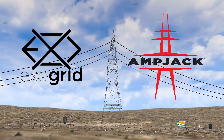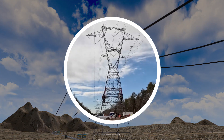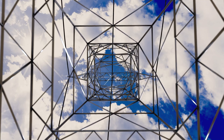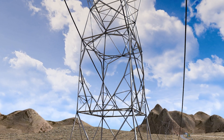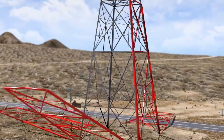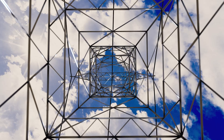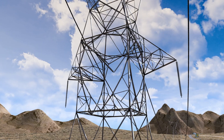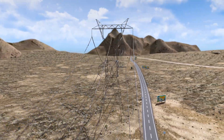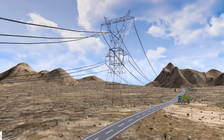ExoGrid can also be used in conjunction with the AmpJack Tower Raise system to add circuits to the middle of the tower. First, the AmpJack system is installed on the existing tower. The tower is raised to the required height, ensuring safe clearance to the ground and maintaining proper spacing for the upper circuit. Next, a specially designed mid-body extension is added, creating a wider window in the middle of the tower, allowing ample insulation clearance for the new under-built circuit. Then, the AmpJack system is removed and ExoGrid upgrades are installed to enhance the tower's strength and stability. The lower circuit cross arms are added, followed by the insulators. Stringing blocks are mounted to guide the new conductor into position for the lower circuit. Once the conductor is strung, the blocks are removed and the conductor is clipped into place, completing the electrical connection. The system is finalized and the site is cleaned up for demobilization. The result is a fully upgraded tower with a strengthened structure and an additional circuit seamlessly integrated below the original.